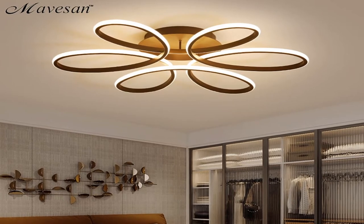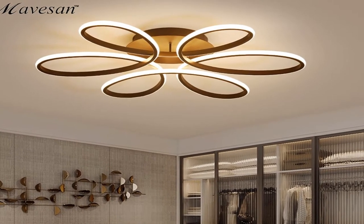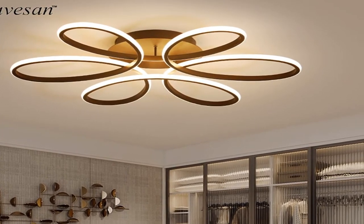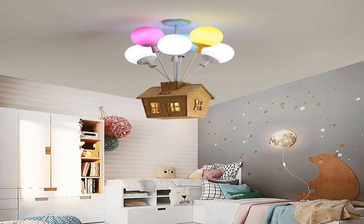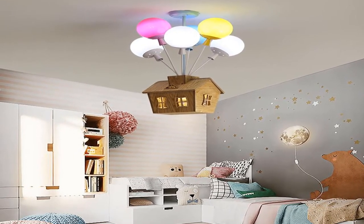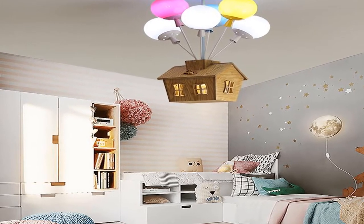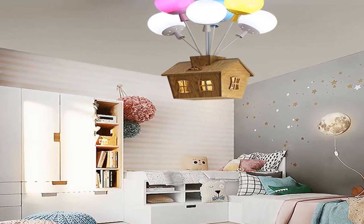Hey, we are going to show you the top 5 ceiling lights for living room LED ceiling lights. This list is based on personal opinion and research, considering value and sustainability. We include options for each type of consumer. You will find the link in the description below to see more information and updated prices on the products mentioned. Let's start with the top 5 ceiling lights for living room.